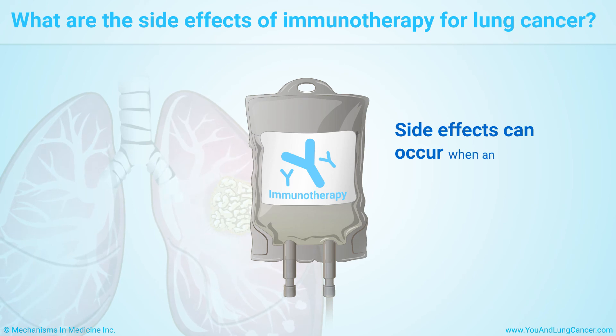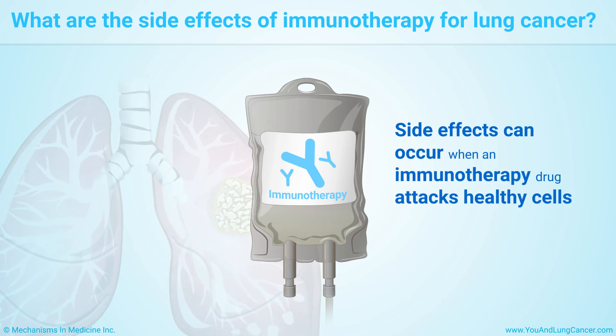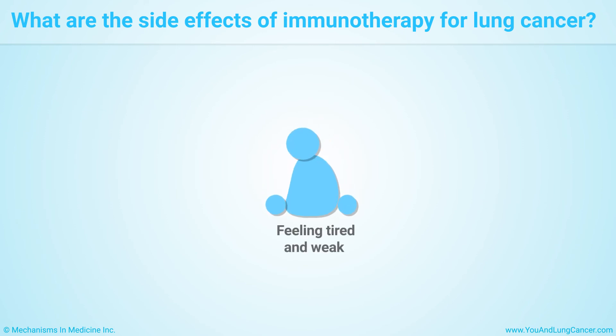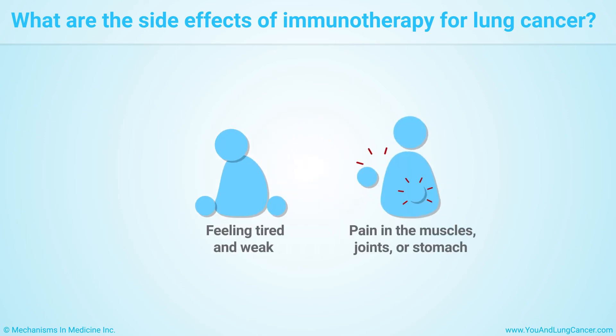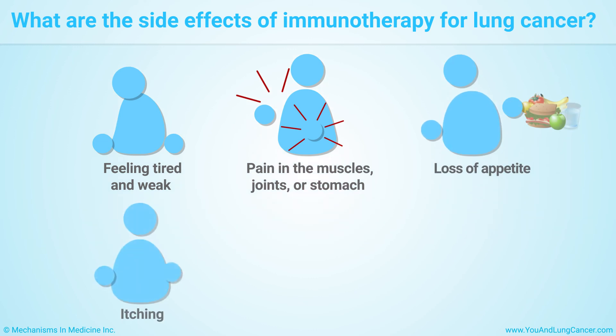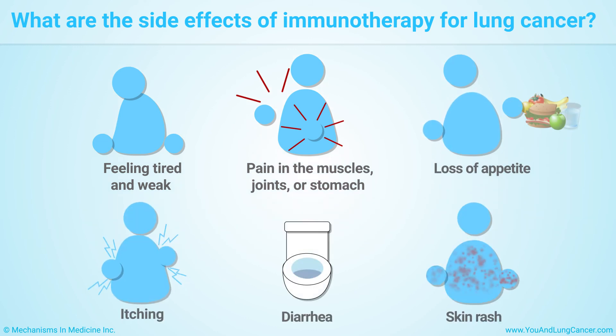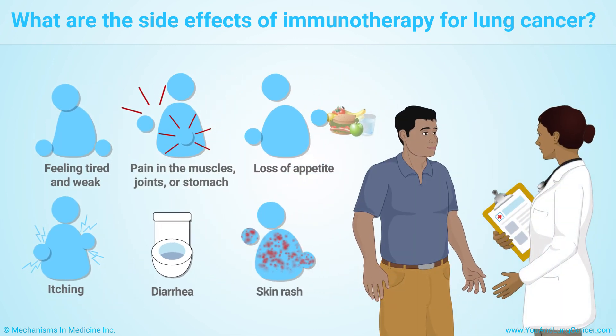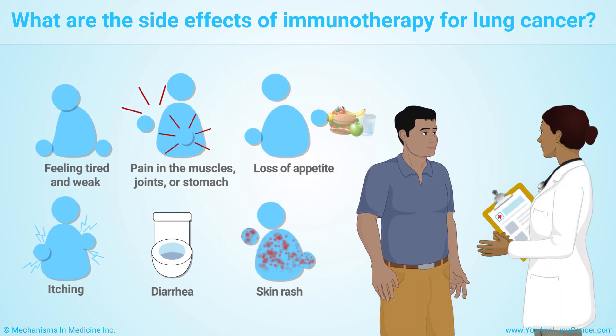Side effects can occur when an immunotherapy drug attacks healthy cells. Common side effects include feeling tired and weak, pain in the muscles, joints, or stomach, loss of appetite, itching, diarrhea, and skin rash. Your health care team can help you manage the side effects of your treatment. Be sure to talk to them about any side effects you're having.